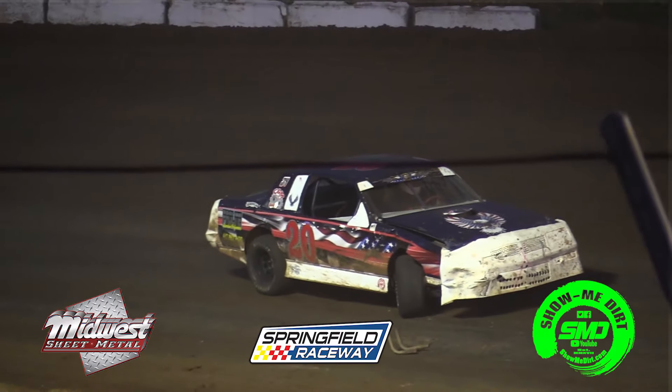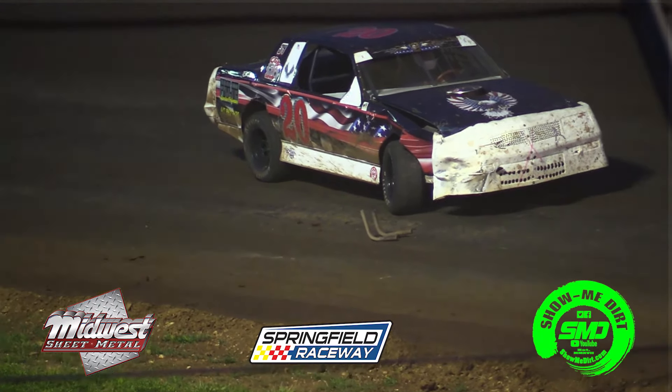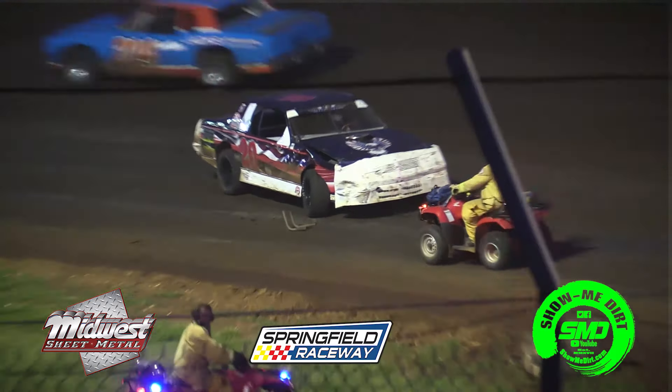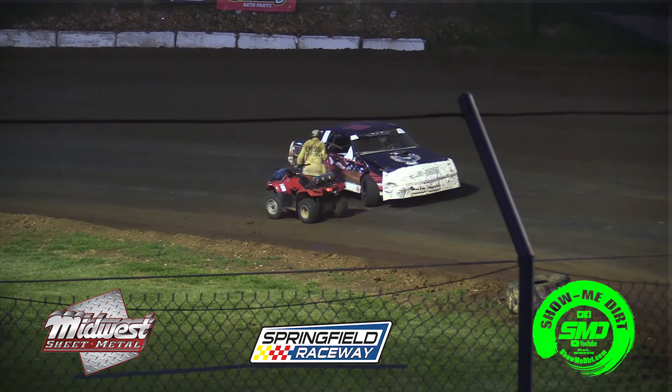The 20 of Jacob Cater has spun there in turn number two — the caution will come out. It looks like there was debris right in front of him, with a little bit of damage to the right front fender. Our track safety crew runs over there to check on him. What a race by the 22 of Kyle Purvis and the 92 of Michael McKnight — lap after lap battling. But the 22 of Kyle Purvis was starting to pull away there before the caution came out.